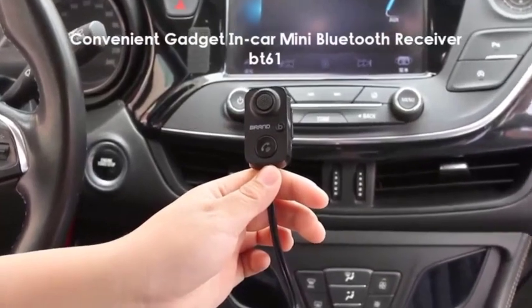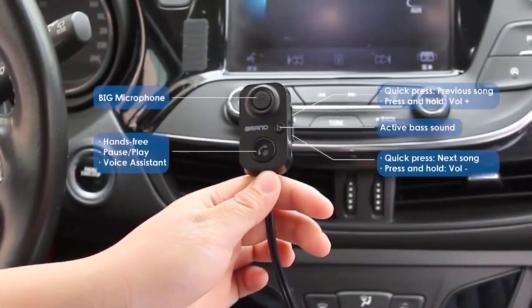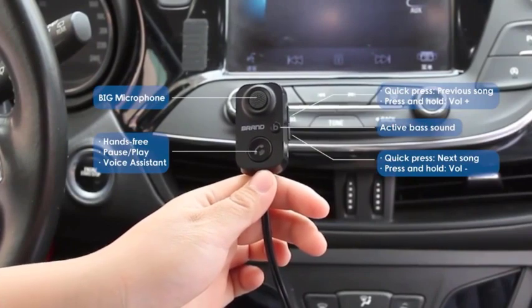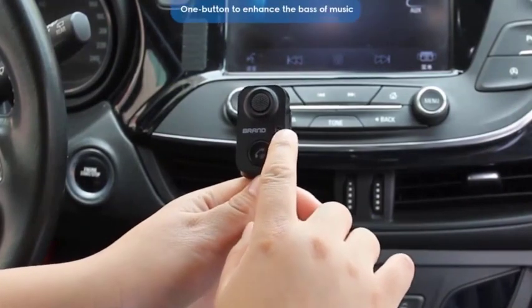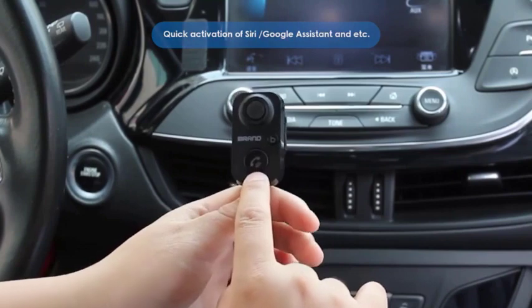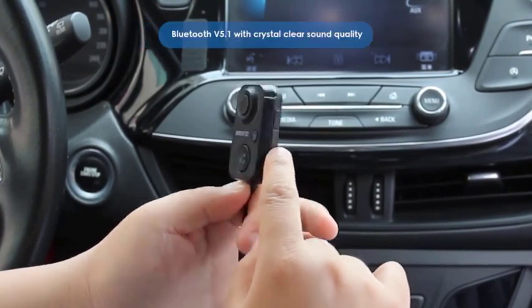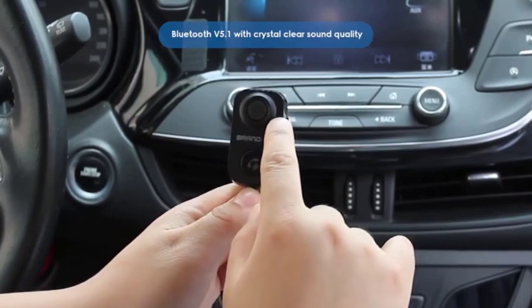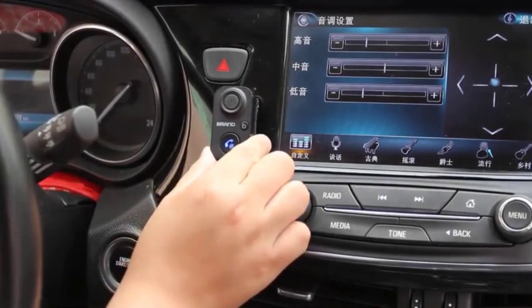Number 4: The CableTime Bluetooth Receiver 5.1 Audio 3.5mm Wireless Adapter for Hands-Free Car, Amplifier, Speaker, and Headphones — the C416 — is a small and affordable device that allows you to add Bluetooth functionality to any audio device with a 3.5mm AUX input. It is compatible with a wide range of devices including cars, speakers, headphones, and amplifiers. The C416 features Bluetooth 5.1 technology for fast and stable connections, and it supports aptX Audio Codec for high-quality sound.